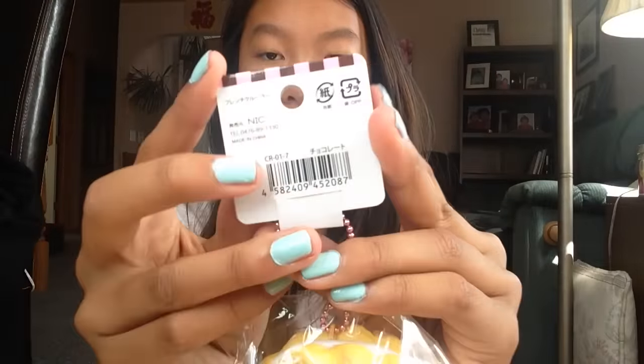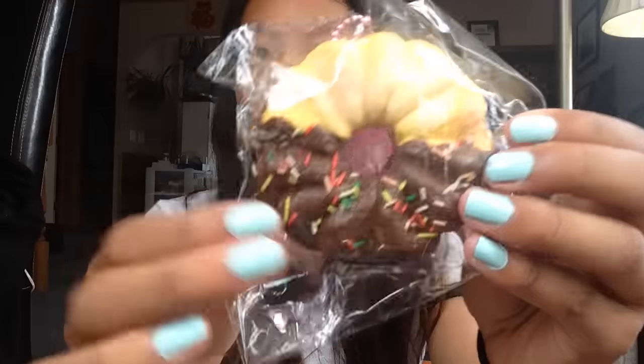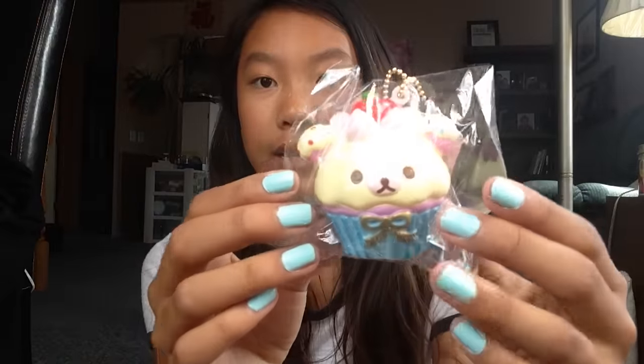I also ordered this Sammy Kruller donut. Here is the tag — this is really, really squishy. I was expecting it to be soft but not this much — it's really squishy. This squishy kind of reminds me of Christmas.